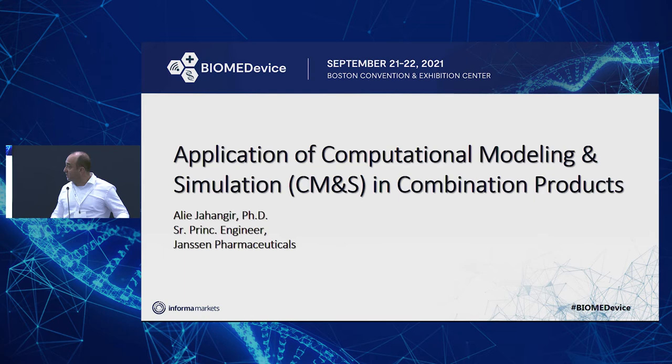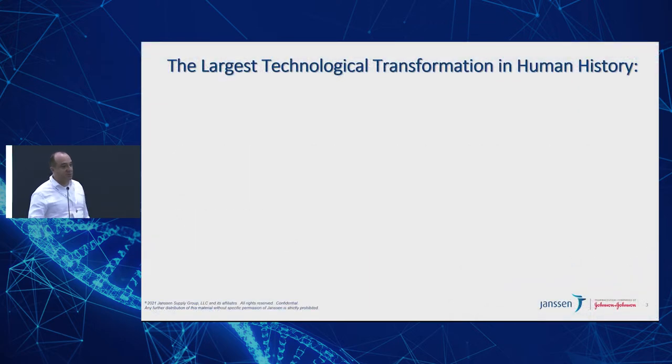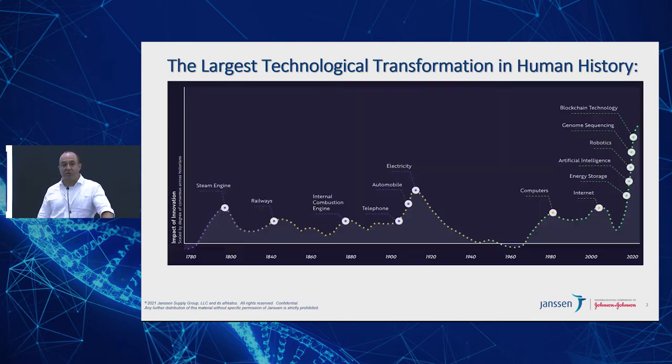Today my talk is essentially focused on the application of computational modeling and simulation in combination products in particular. Let me start my presentation by showing you a very revealing graph, which essentially represents the largest technological transformation in human history.